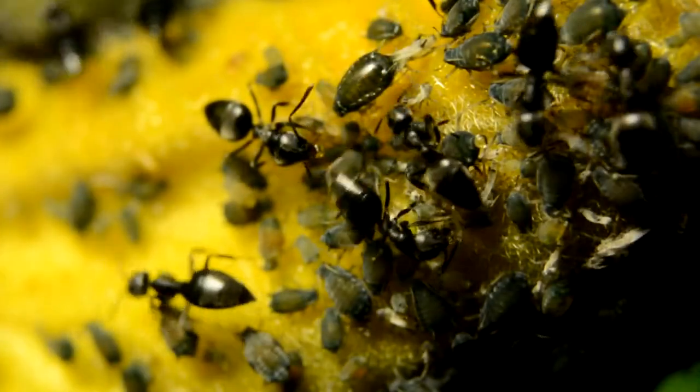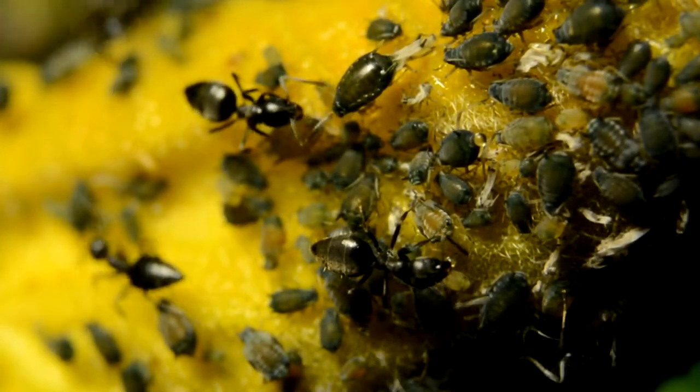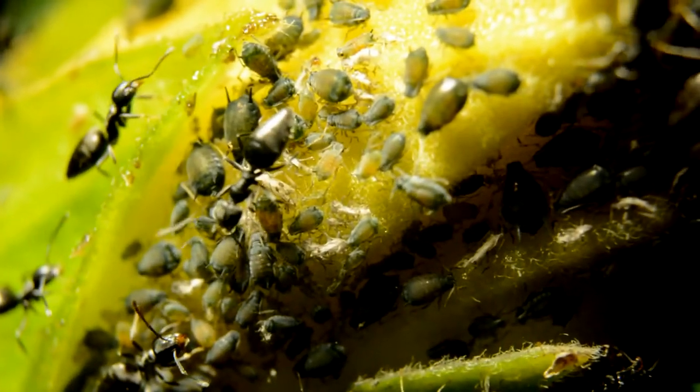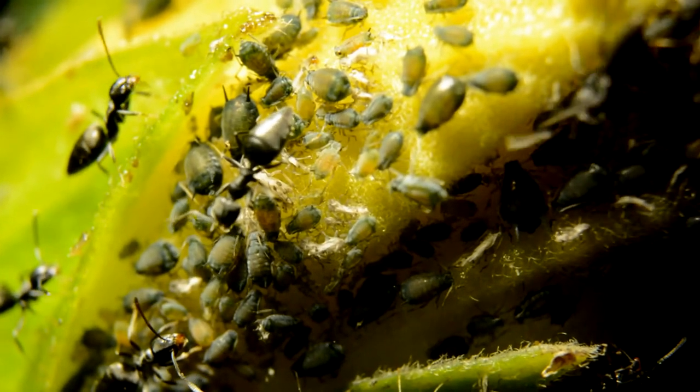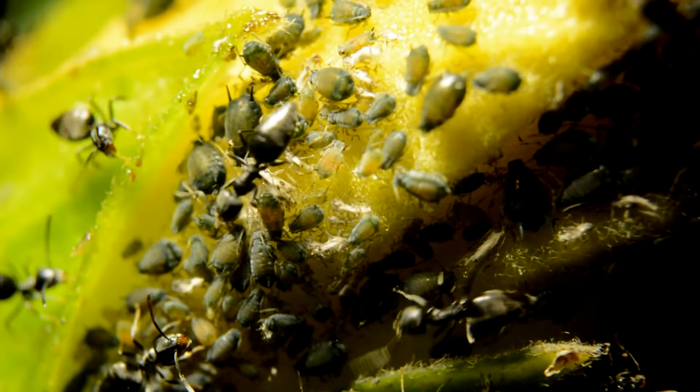These are called cowpea aphids. They're all stages from babies to fully grown, and some with wings. Apparently when the colony becomes crowded, some aphids become winged then fly away to start a new colony.